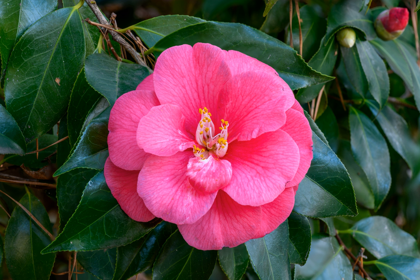Camellia japonica is a flowering tree or shrub, usually 1.5 to 6 meters tall, but occasionally up to 11 meters. Some cultivated varieties achieve a size of 72 square meters or more. The youngest branches are purplish-brown, becoming grayish-brown as they age. The alternately arranged leathery leaves are dark green on the top side, paler on the underside, usually 5 to 11 centimeters long by 2.5 to 6 centimeters, with a petiole about 5 to 10 millimeters long.